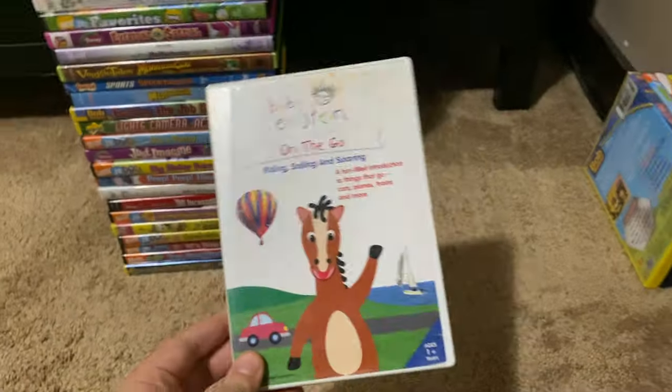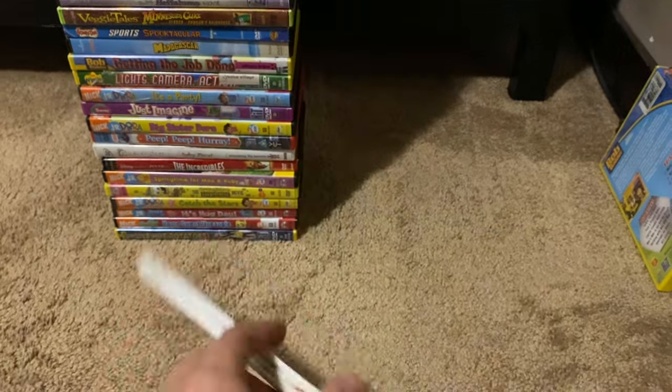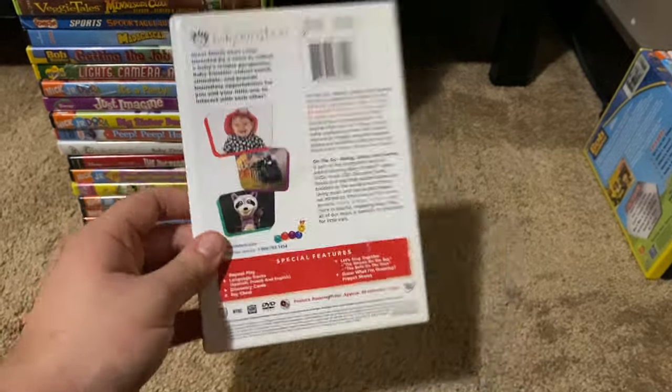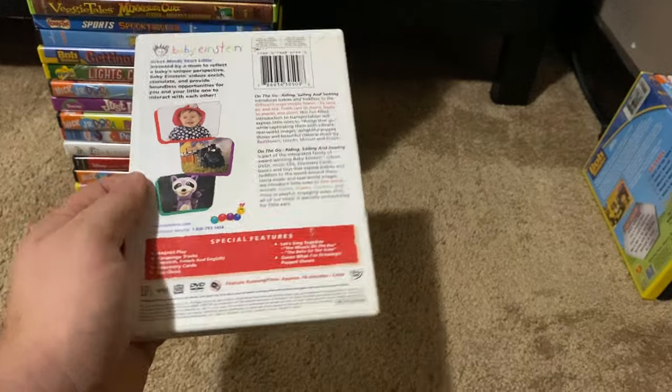Okay, next up we got is Baby Einstein On the Go 2005 DVD. So here's the front, spine, and the back. This is the very first Baby Einstein video to feature the new puppet character, the raccoon. Here's the disc, and there's no appearance guide in this one.